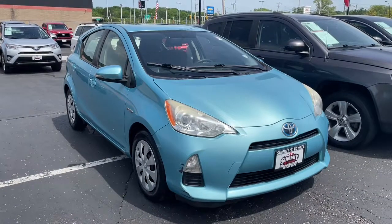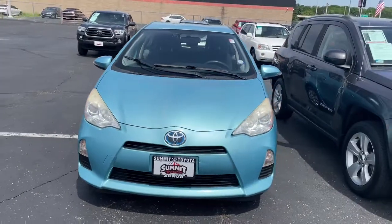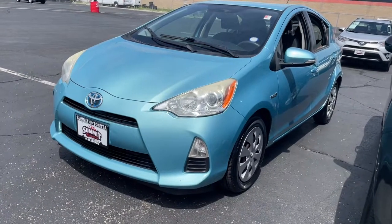Get acquainted with the 2013 Toyota Prius C. With less than 150,000 miles on the odometer, this vehicle provides excellent value. This Prius C is just what you've been looking for.